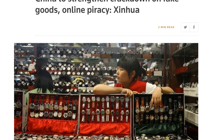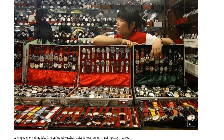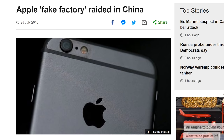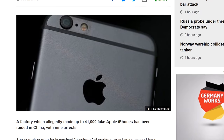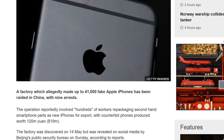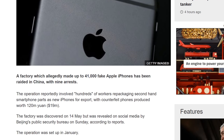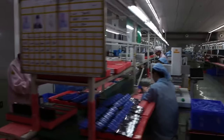However, the Chinese government has in recent years been making greater efforts to act against the trade. The Beijing police raided and closed down a factory which employed hundreds of workers on six production lines to make more than 41,000 counterfeit iPhones. The total value of the fake phones was estimated at 120 million Yuan, which is around 19 million US dollars.